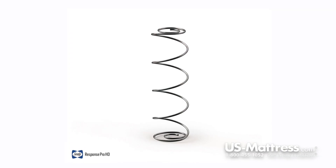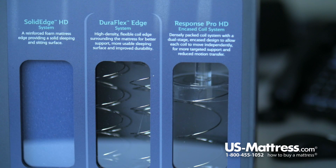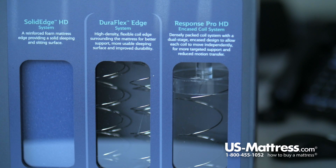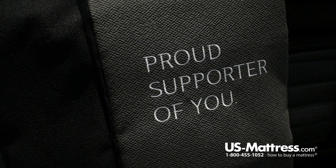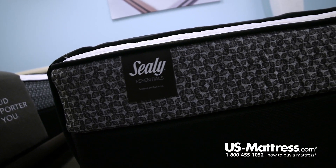When you get to the coil system, that is your primary back support system here, and that is the Sealy Response Coil. It is a coil system where each coil is connected to its neighbor using a steel helical, which means that when you put pressure on one coil, the surrounding coils all work together, resulting in a very solid and stable overall support system.